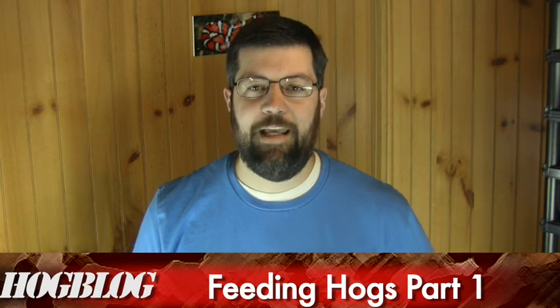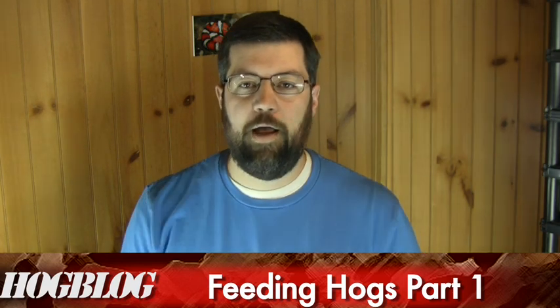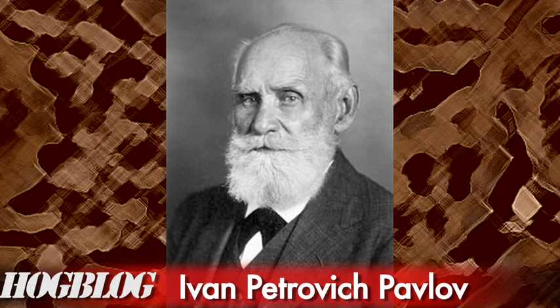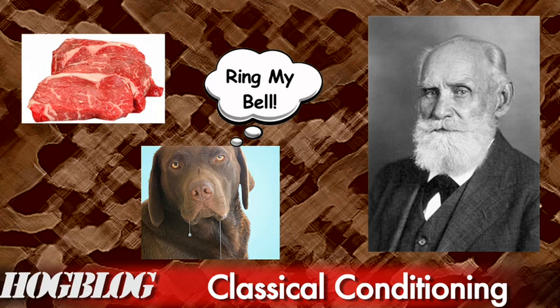My approach to training a hognose snake to eat — and I do mean training — is classical conditioning. You may be familiar with Pavlov's dog: he would bring in bloody meat, the dog would drool, and he'd ring a bell. He did this over and over — bell, meat, bell, meat — until the dog associated the sound of the bell with being fed. Pavlov showed that even if you ring the bell with no meat present, the dog will still drool. Basically, the dog associates a non-food item with food and reacts physically to it.